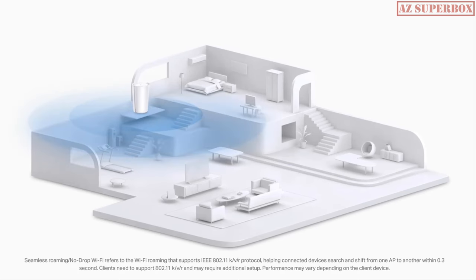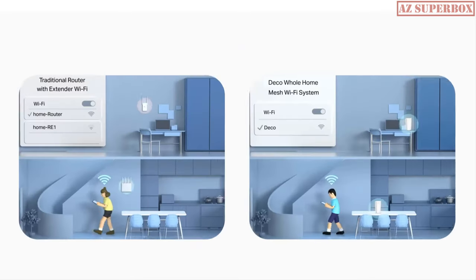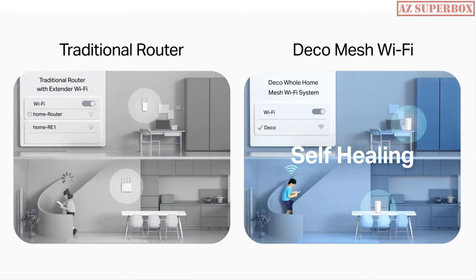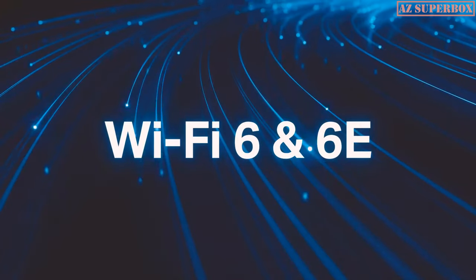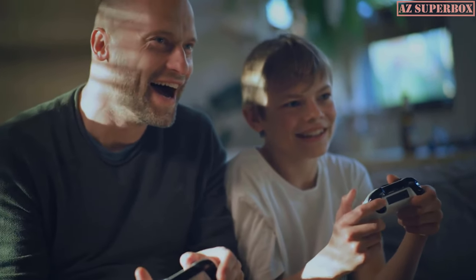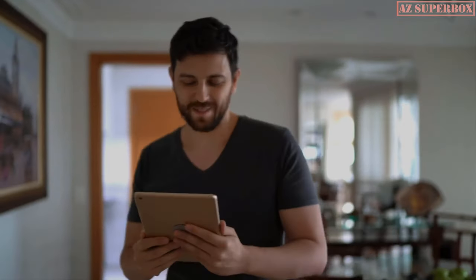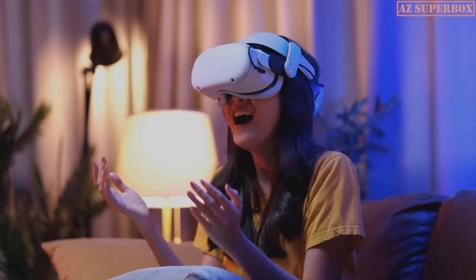The Deco units work together to provide an ultra-fast and reliable Wi-Fi network throughout your home. With smart roaming and AI-driven mesh technology, you can experience seamless, stable connections. Powered by the latest Wi-Fi 6 and 6E technologies, Deco mesh systems provide a smooth and enjoyable Wi-Fi experience for multiple devices, whether you are video conferencing, streaming, or even VR gaming.